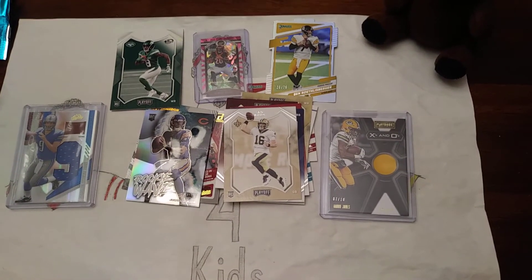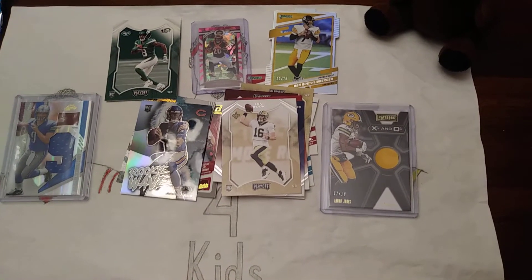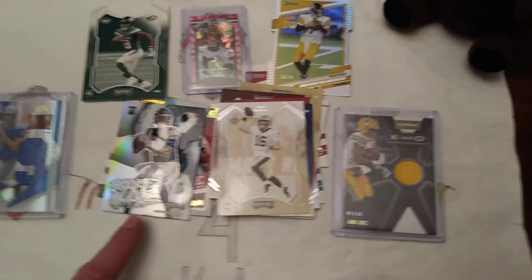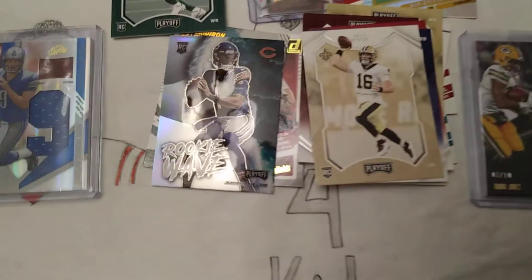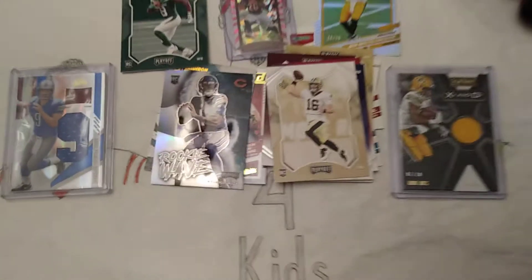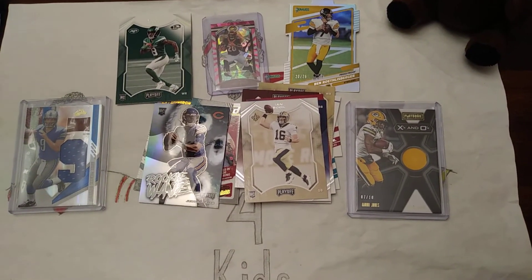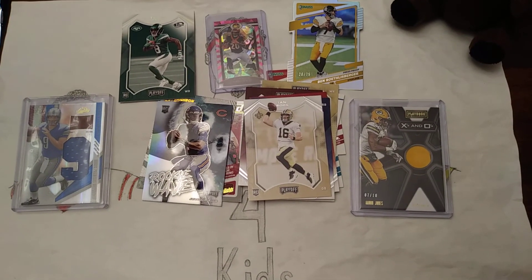I like the looks of both Donruss and Playoff. Playoff seems to be a little higher quality. I like this rookie wave insert — I like the wave background. It's nice. I like the chromes. Anyway, thanks for watching. Make sure you like, subscribe, and check out some of our other videos. See you guys next time. Peace.